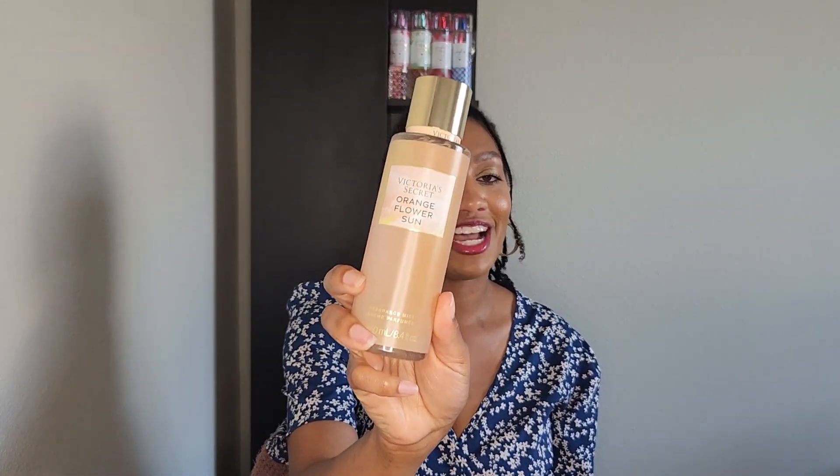Now for Victoria's Secret, I picked up a backup of — if you've seen any of my other hauls, you guessed it — Orange Flower Sun. Have you seen my last Victoria's Secret haul? I love this scent. The notes are citrus blossoms, blush woods, and bubblegum petals. I'm not going to re-spray it, but it's a beautiful citrusy, floral, bubblegummy scent. It's so nice and I really love this one.